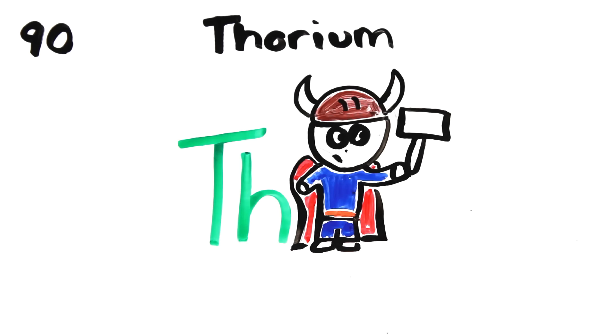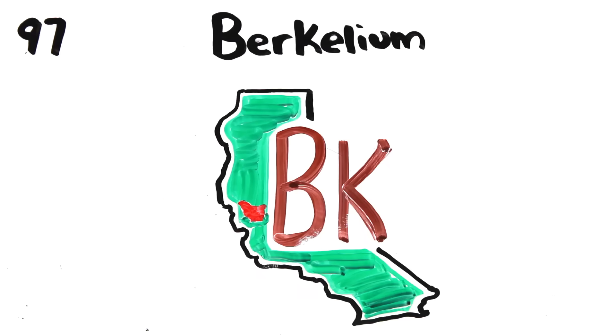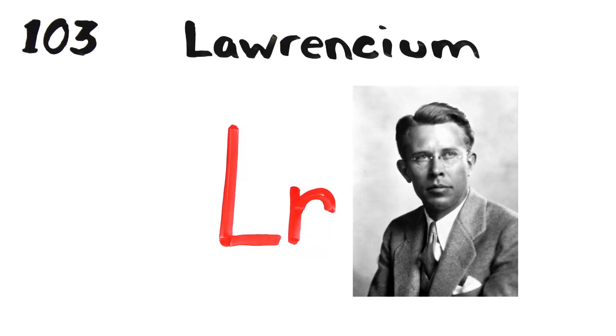Actinium, thorium, protactinium, uranium, neptunium, plutonium, americium, curium, berkelium, californium, einsteinium, fermium, mendelevium, nobelium, lawrencium.